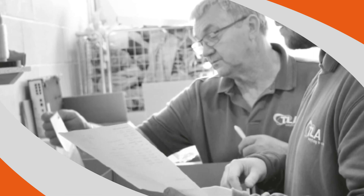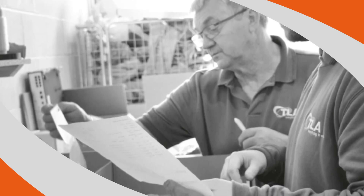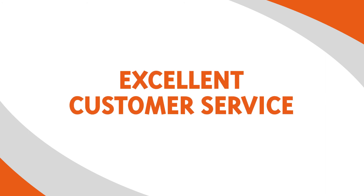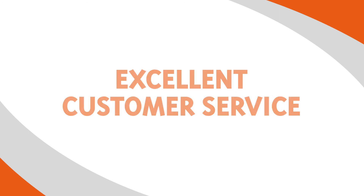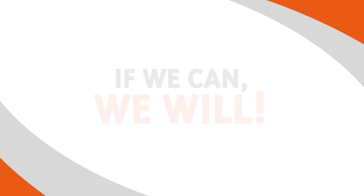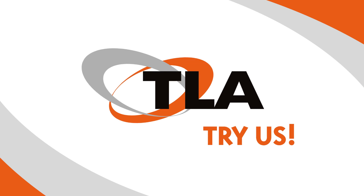We are very proud to have built our business on the cornerstone that is excellent customer service. As our business grows, we remain loyal to our original ethos: if we can, we will. TLA, your partner. Try us.